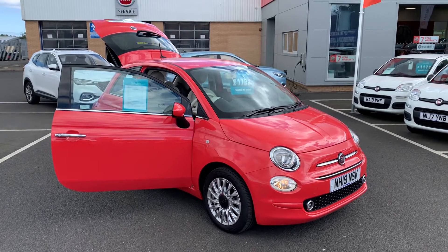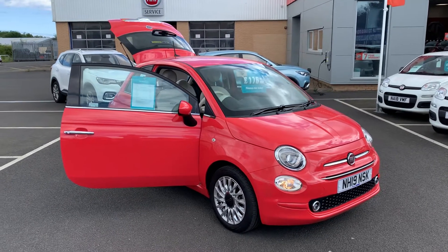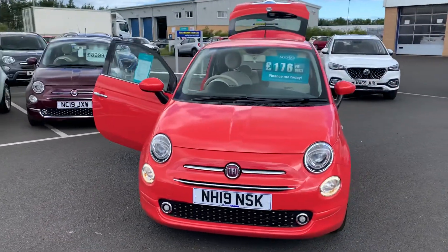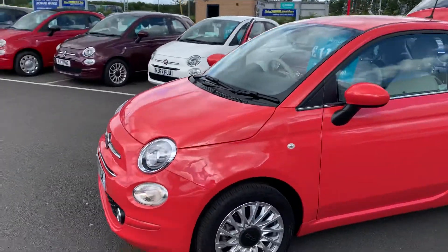Hi there, Simon here from Richard Hardy in Ashington. Just want to show you around this 2019 19-plate Fiat 500 Lounge and take you for a quick wander around the car to show you some of the features on it.